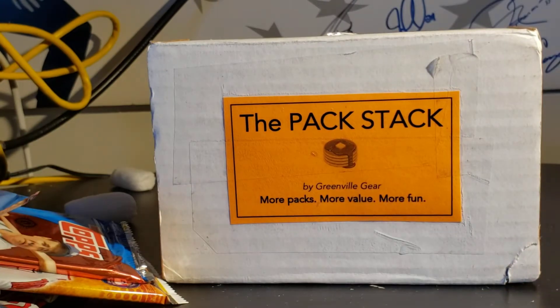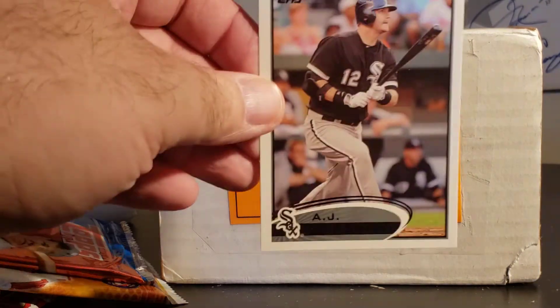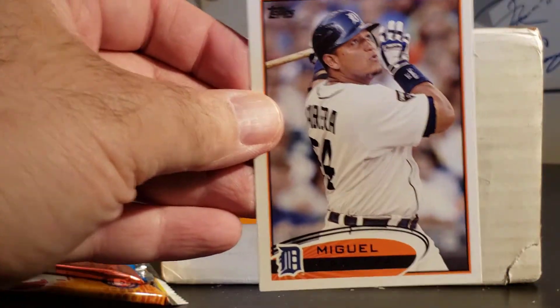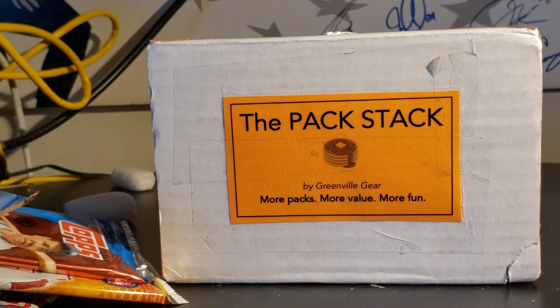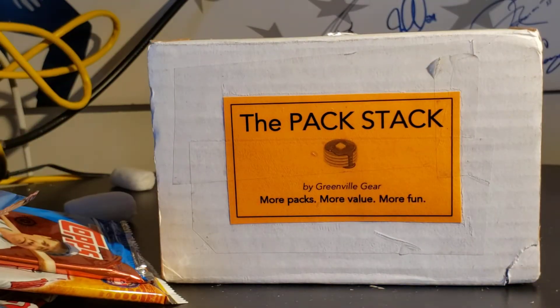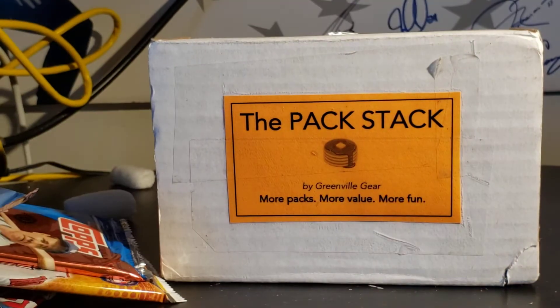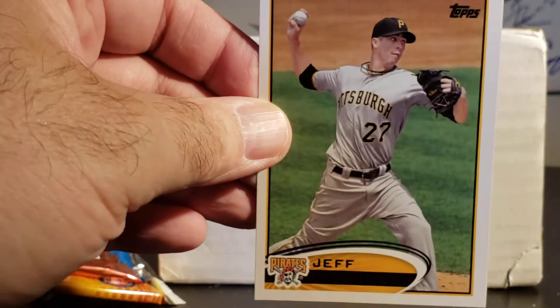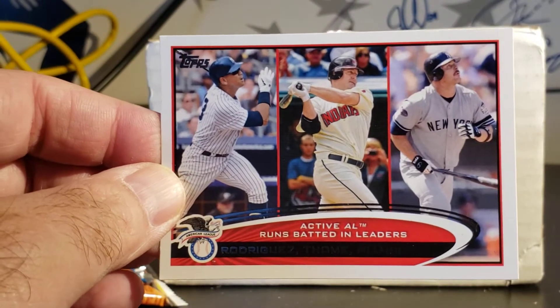On to the good stuff. Opening 2012 Topps - we got Billy Butler, AJ Pierzynski, Miguel Cabrera, Golden Moments Dennis Eckersley, and a Golden Futures Brandon Belt - kind of cool. Mark Teixeira, Brett Myers, Jeff Karstens, Kelly Shoppach, Rodriguez, and Tommy Hanson.